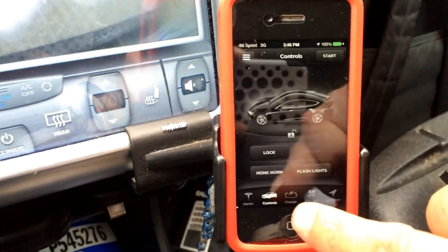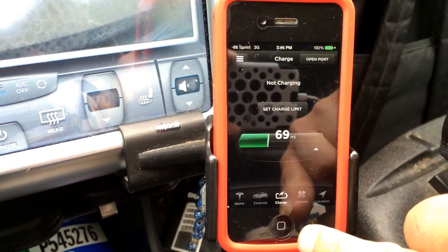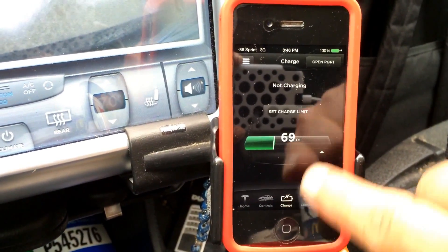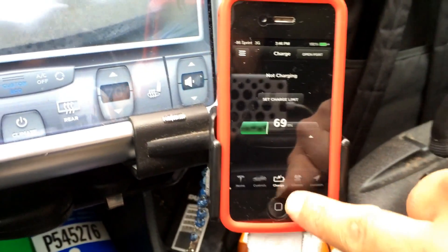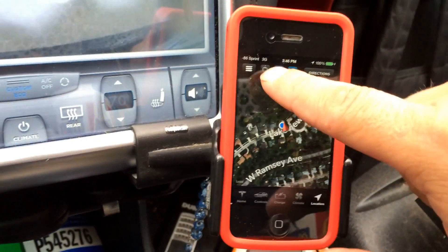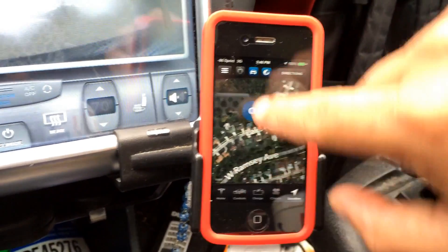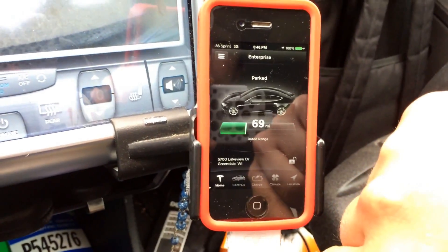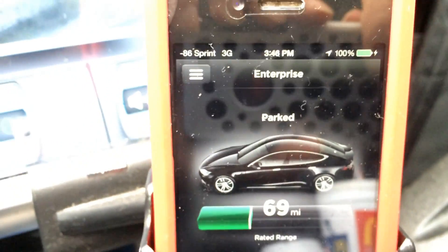Let's see what else the new app provides. On the charge screen - not charging obviously - you can now open your charge port from the app. I don't remember seeing that before. The climate screen is the same, the location changed a little bit and I find it's more accurate.